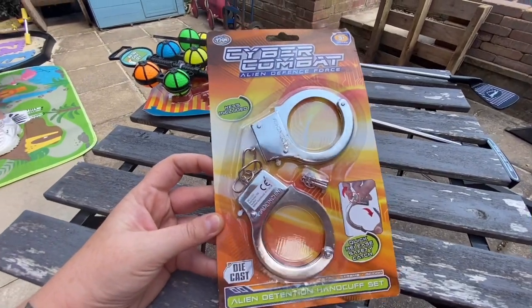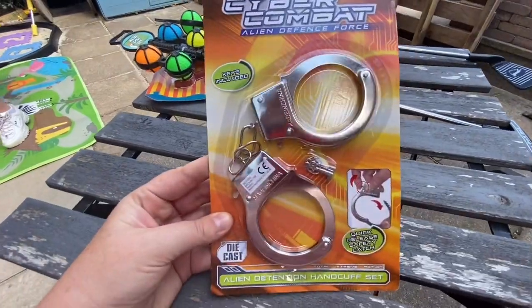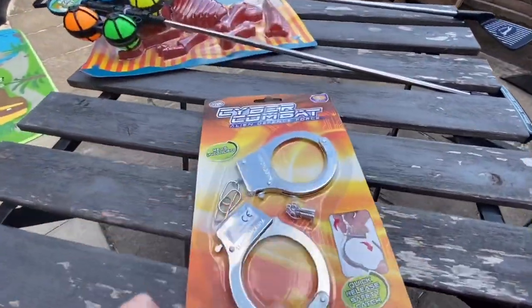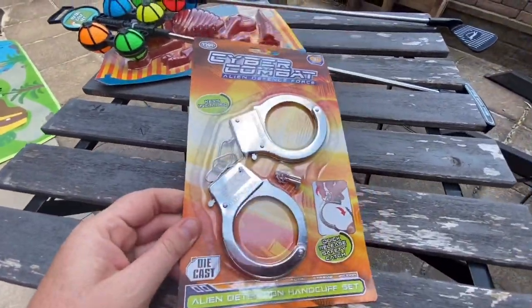The kids love playing cops and robbers and we've got a little playhouse just in the corner — that's their jail. So they asked when they saw these if they could have these handcuffs, and of course I said yes, as long as you're responsible and no one gets hurt.